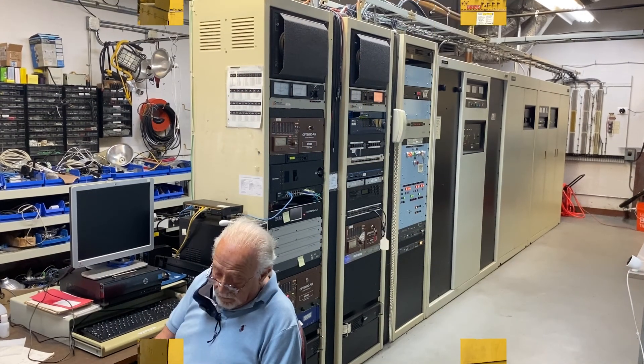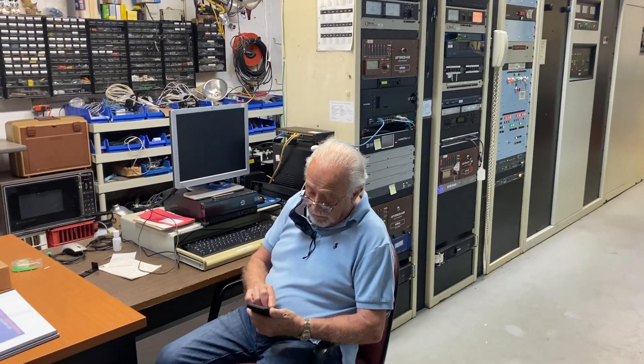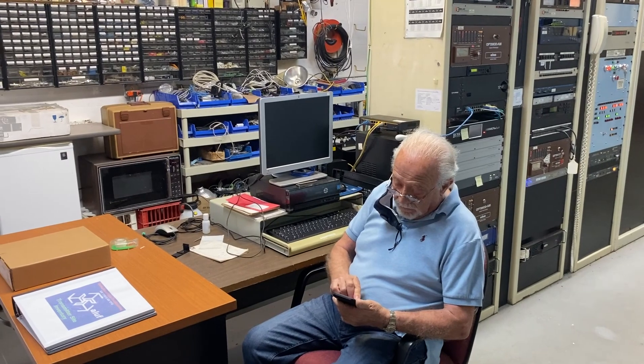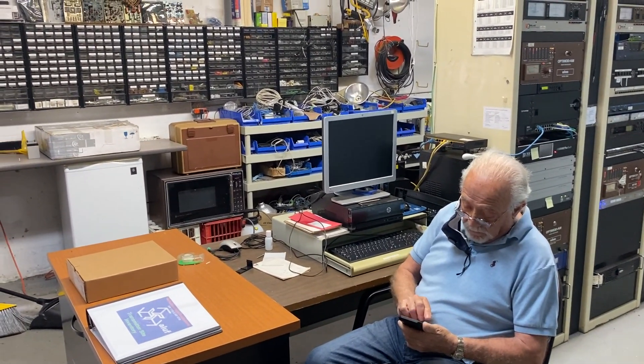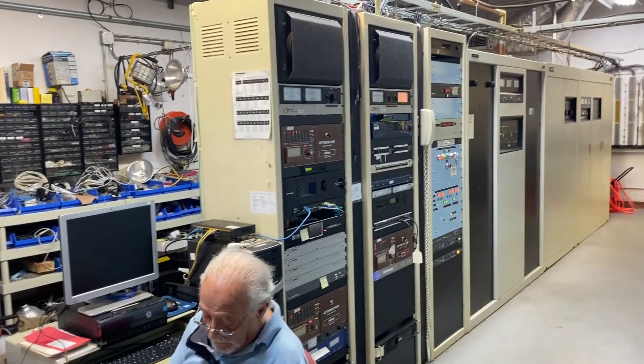Here's a walking video of the project. This is Les Haber sitting here checking his emails. Look over here in the background — those are all spare parts for all the components here at the transmitter plant.